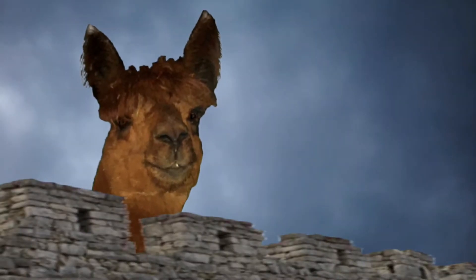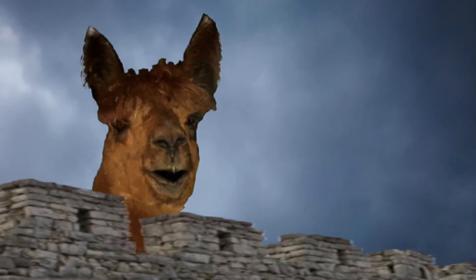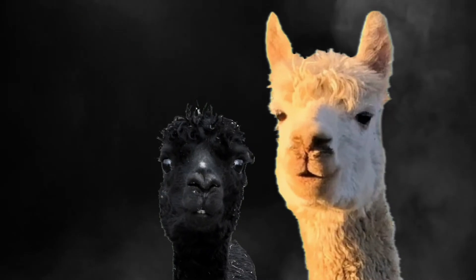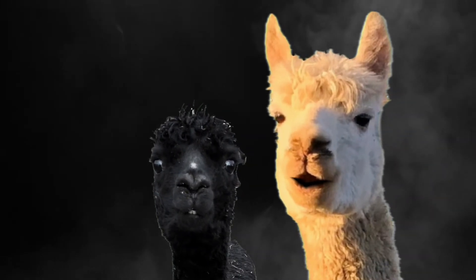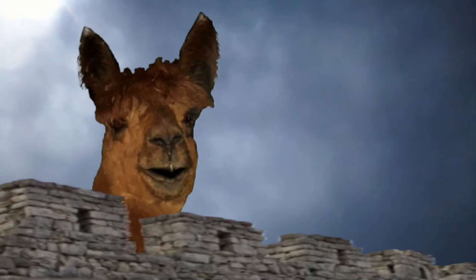What, ridden on a horse? Yes. You're using coconuts. What? You've got two empty halves of coconut and you're banging them together. So? We have ridden since the snows of winter covered this land, through the kingdom of Mercia, through... Where did you get the coconuts?